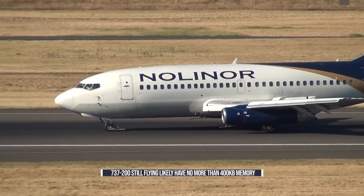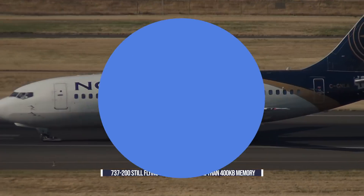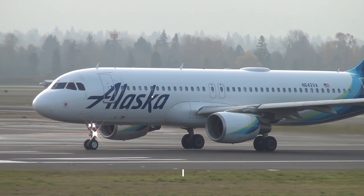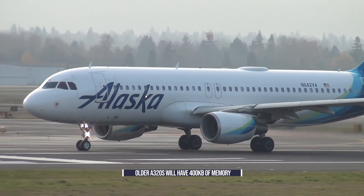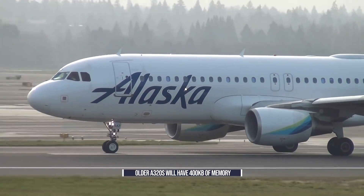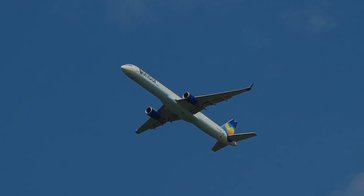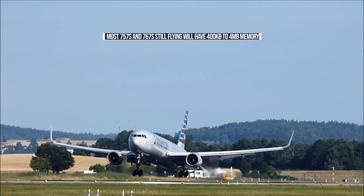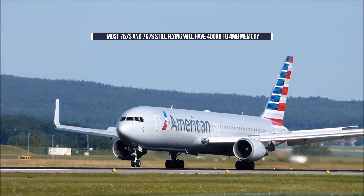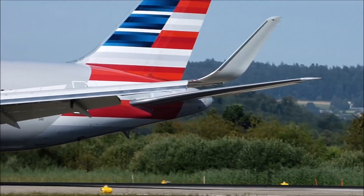The 60 or so 737-200s that are still alive are likely flying with no more than 400 kilobytes of memory. Some Airbus A320s, though still on the Thales FMS-1, have a capacity of around 400 kilobytes on board. Others in the fleet will have the FMS-2, which ranges from 5 to 7 megabytes in capacity. Other aircraft with notably smaller brains include the 757 and 767, of which models are flying with between 400 kilobytes and 4 megabytes of storage. A handful have been upgraded to the Honeywell Pegasus 2009 FMS, which boasts 7.5 megabytes of storage.